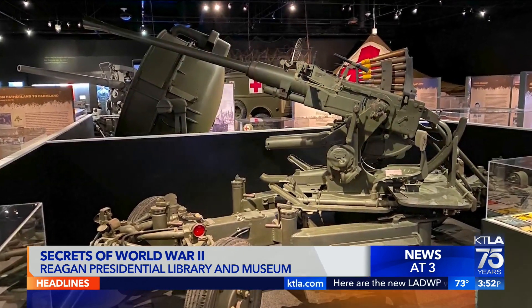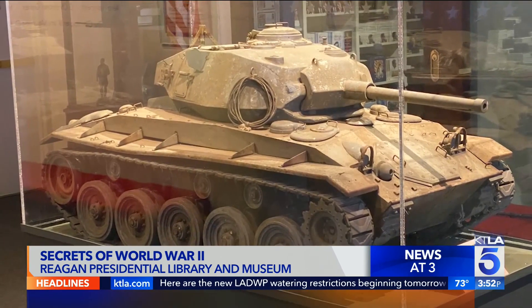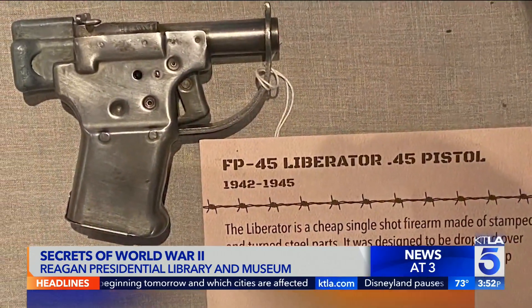More than 100 rare and unique stories and hundreds of artifacts are waiting for you to explore in Simi Valley at the Reagan Library. Gail Anderson, KTLA 5 News.